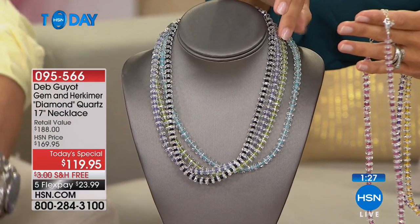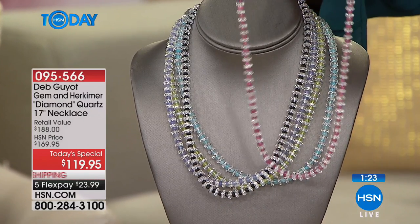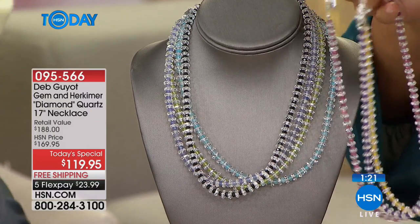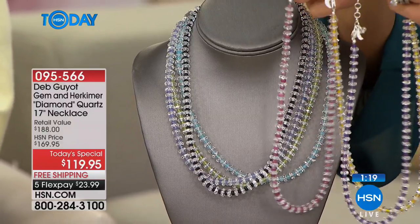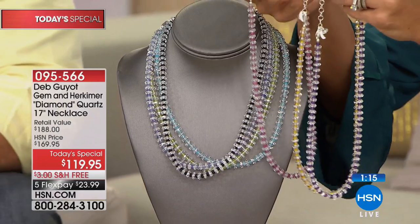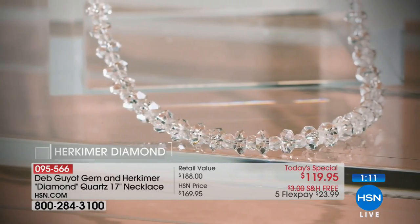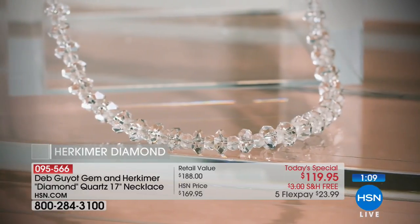You can also choose from gemstone mixes — there's black spinel, tourmaline, peridot, aquamarine. This is gorgeous — this is that pink tourmaline. There's tanzanite and there's also citrine. These are beautiful for layering, perfect colors. We've got Mother's Day coming up if you're looking for a great gift. It's 17 inches long and it does have a two-inch extender as well.